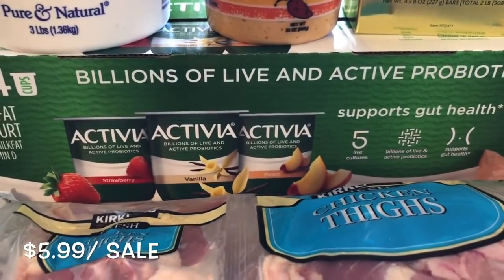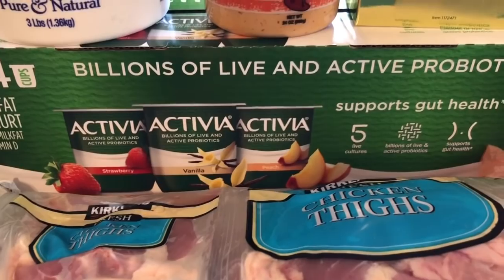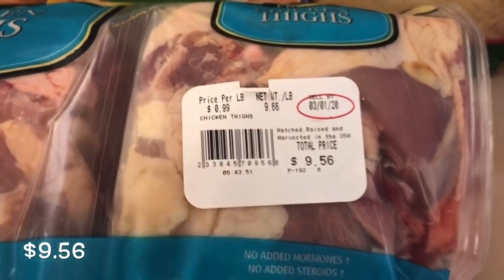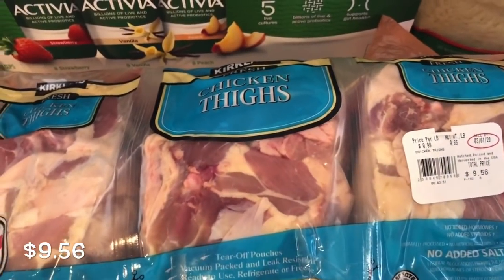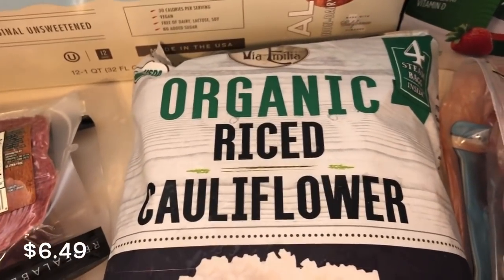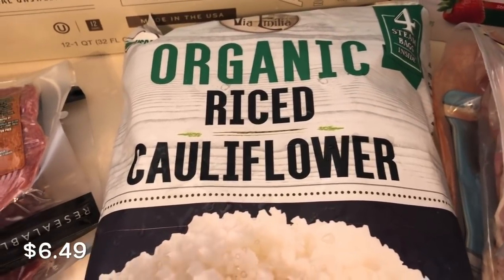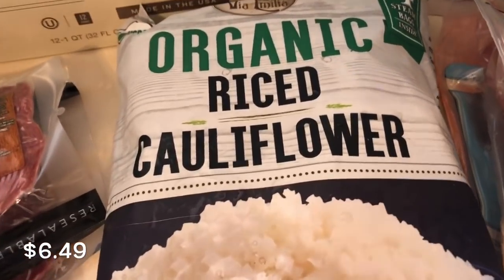I picked up some Activia yogurt — that is not keto, so if you're keto don't put that on your list, but my grandbaby loves yogurt so I got that for him. Then I picked up some chicken thighs, which are such a good deal — less than ten bucks total, six packages with four thighs each. I also picked up the organic riced cauliflower that I always get — you get four steamable bags. It's much cheaper to rice your own, but sometimes you need something quick and convenient.